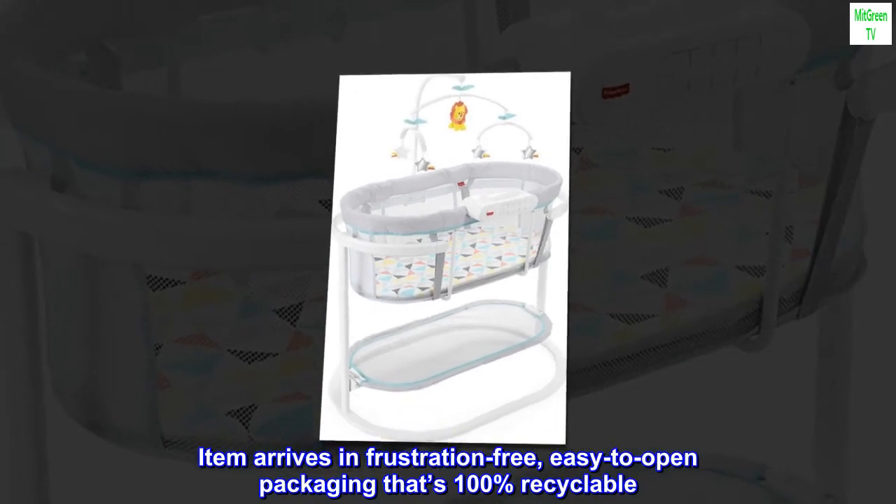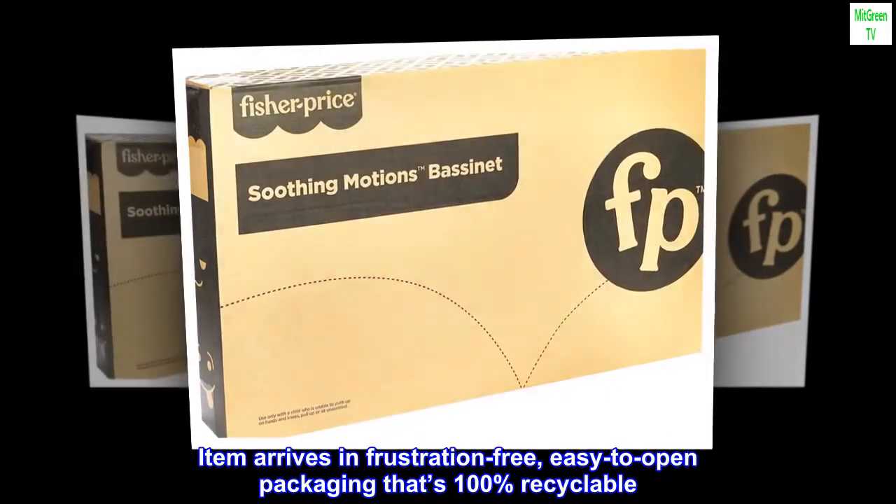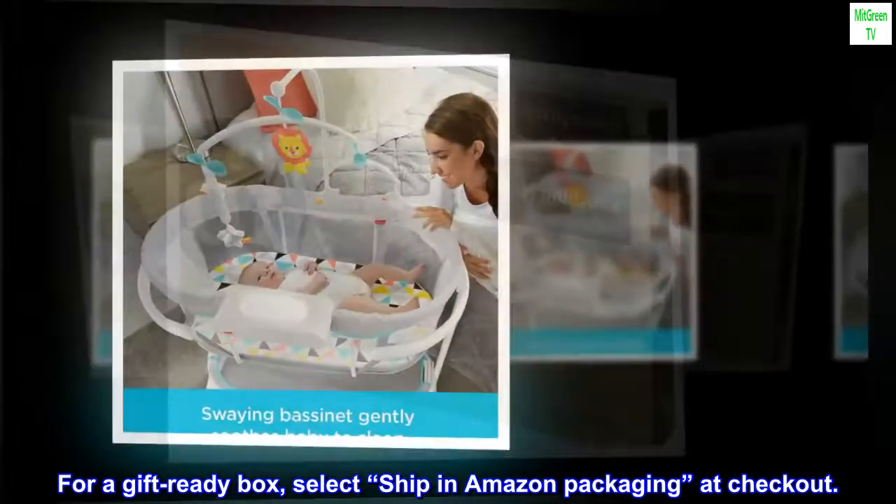Item arrives in frustration-free, easy-to-open packaging that's 100% recyclable. For a gift-ready box, select Ship in Amazon Packaging at checkout.